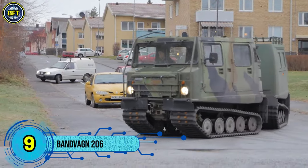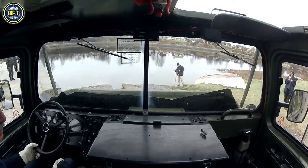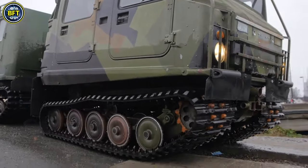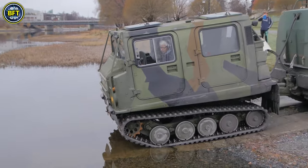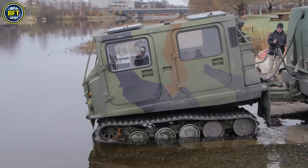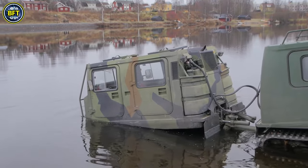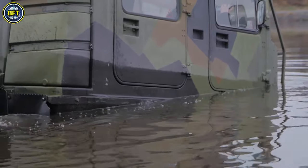Number 9: BV-206. The BV-206, also known as the Bandvagn 206, is a versatile all-terrain tracked vehicle developed by Hägglunds, now part of BAE Land Systems, in collaboration with the Swedish Army. Building on the design of its predecessor, the BV-202, the BV-206 features a modular articulated design with two linked units — one front engine module and a rear cargo compartment.